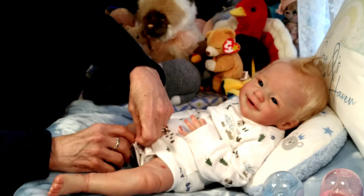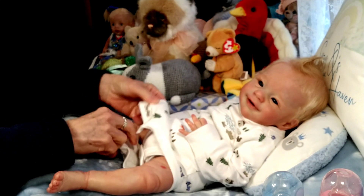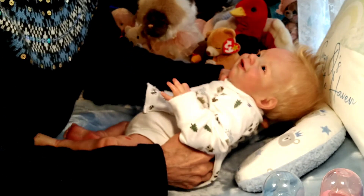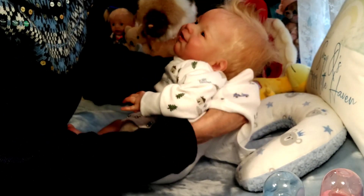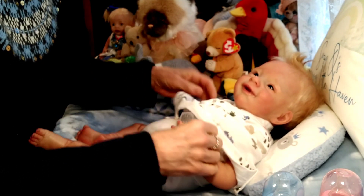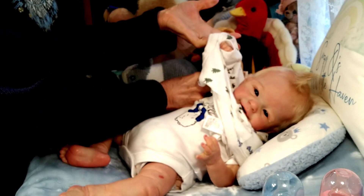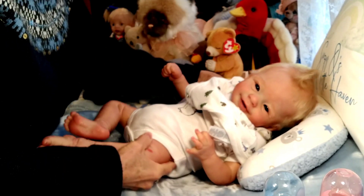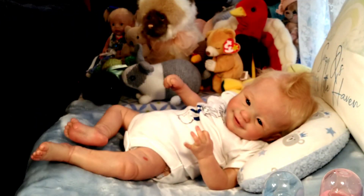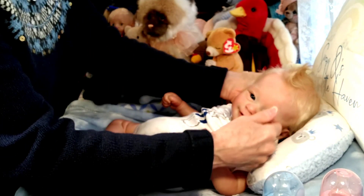I wanted to bring Dougie on because, as you all know, I adopted Dougie from Suzanne several years ago. He is, I believe, Suzanne's favorite nephew in my collection — I would be safe to say he is her favorite baby nephew among my little ones. He's quite the cutie. So I wanted to get him changed into a cute little outfit, and while I do that, I wanted to talk to you about what I've been up to this past week.